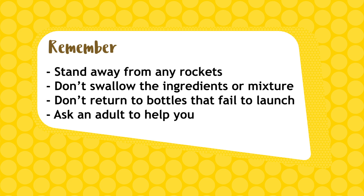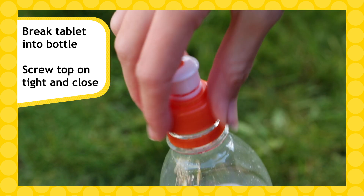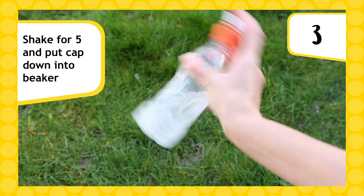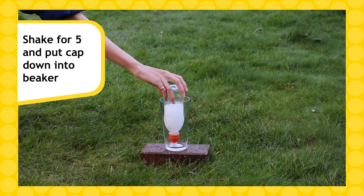Now that we're ready, you'll need to do these next steps quickly. Break one tablet up and put it in your bottle. Screw the top on tight and make sure the sports cap is closed. Shake it for a count of five and put the bottle cap down into your beaker.